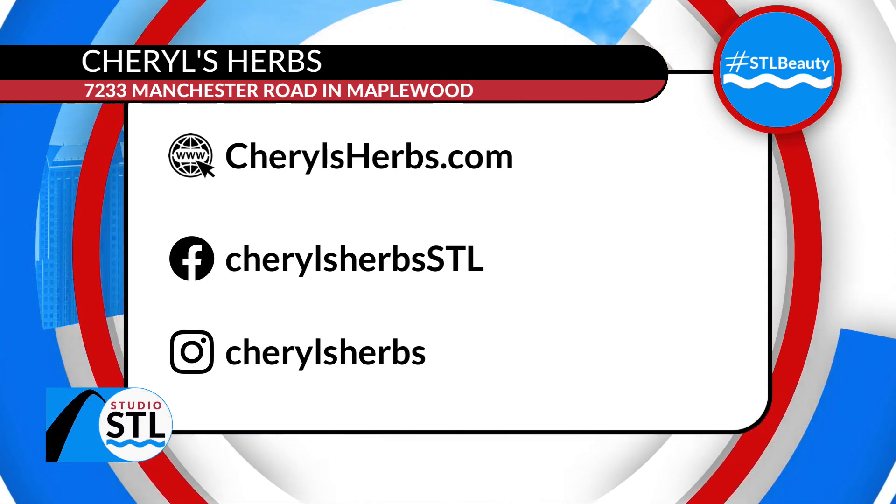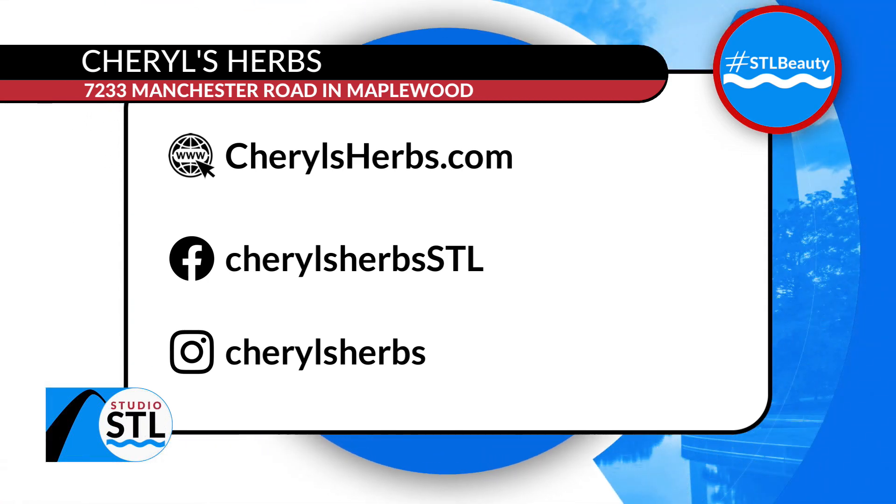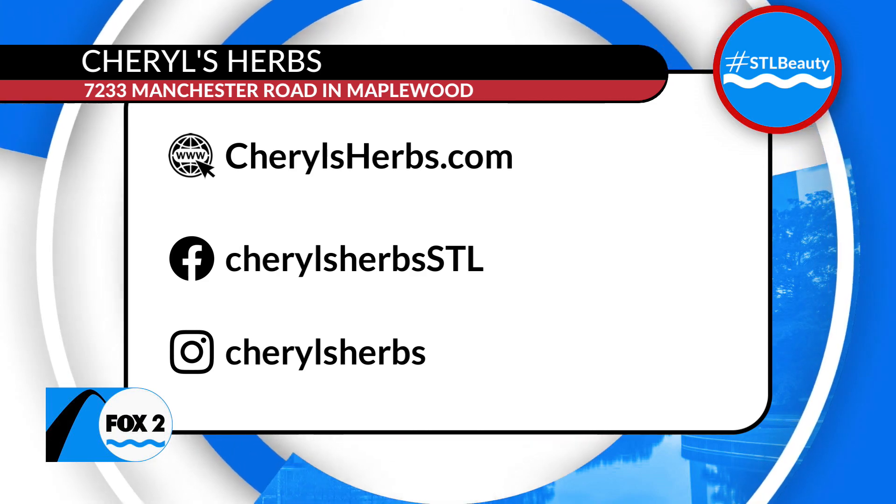It's StudioSTL.TV. Don't go anywhere — St. Louis will be right back in a couple of moments. Thanks. Bye.